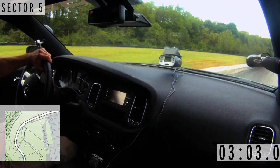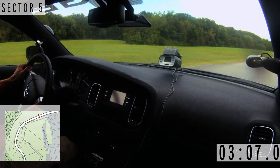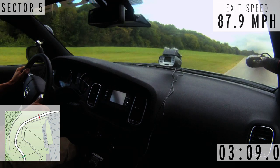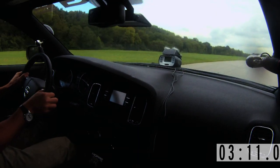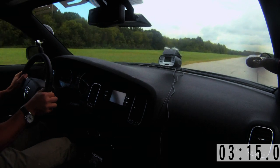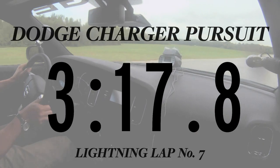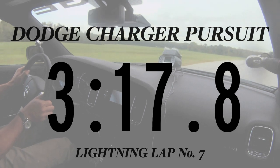Naturally, we ran the entire lap with the lights and sirens going, and that tended to distract the other lapping guys and they would complain about it. But hey, we're the police — we can do whatever we want. The Dodge Charger Pursuit did a time of 317.8 in the hot pursuit of lapping perfection.